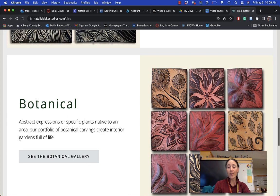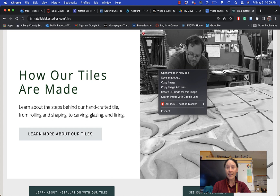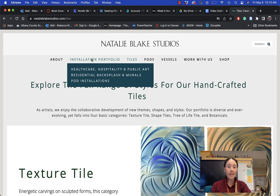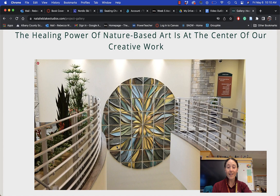Let's check out a few more of her tiles and talk about where we can find them. You can see a little bit of the process of making these tiles — she's got quite a few people working for her now in her studio. You can see they use forms underneath to give the surface a raised texture before they do the carving. Let's look at the installation portfolio, because it's really cool to see that she has pieces in all different areas. These are in healthcare facilities, and her installations can be quite large, as you can see.